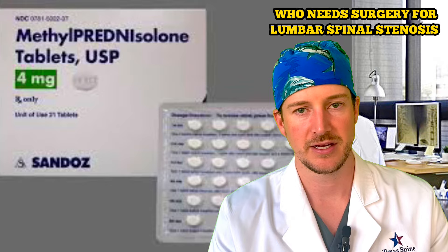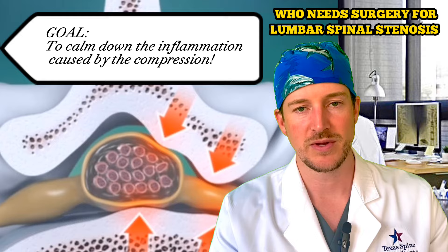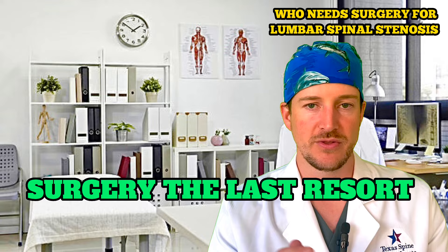It could also be certain drugs such as a Medrol dose pack, non-narcotics, and anti-inflammatories. These are things to try to buy us time to calm down the inflammation associated with the pinched nerves and the pinched spinal canal. If you don't have the weakness, we try to buy some time to make it calm down and make surgery the last resort.